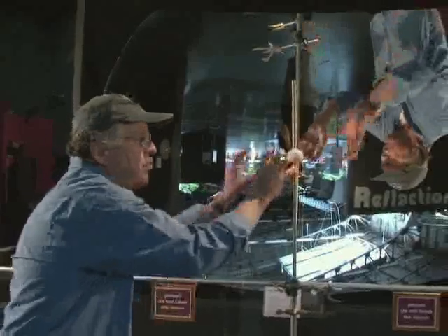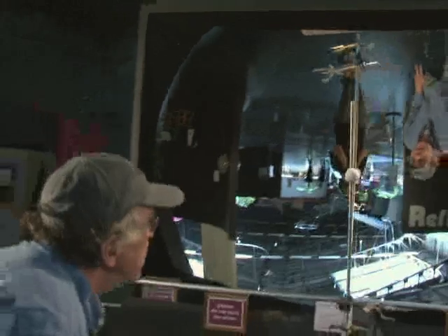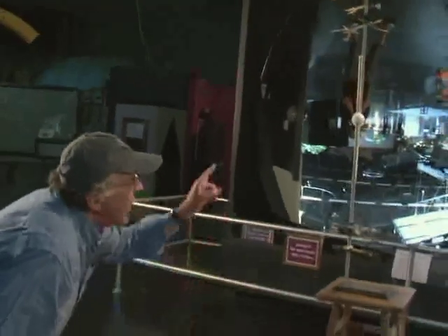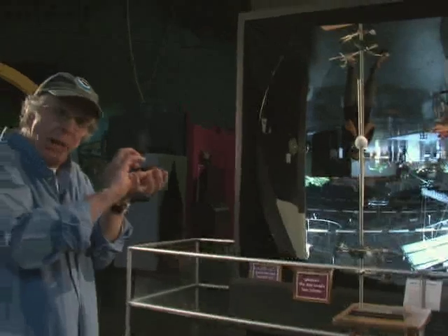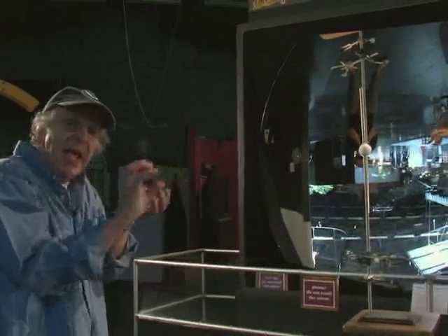First, I look this way and find the real ball and the image ball are perfectly lined up. Then I go over here and look down, so I'm using the very upper right part of the mirror. When I do that, I find that the image ball has moved slightly off to the side and slightly up.